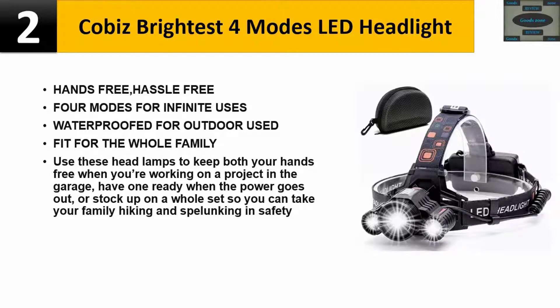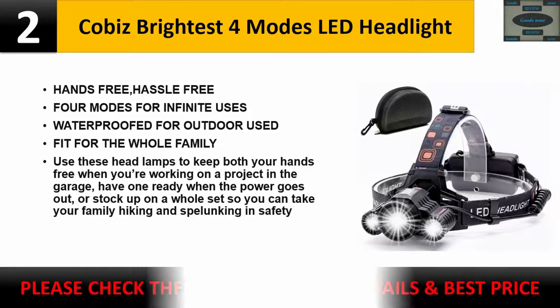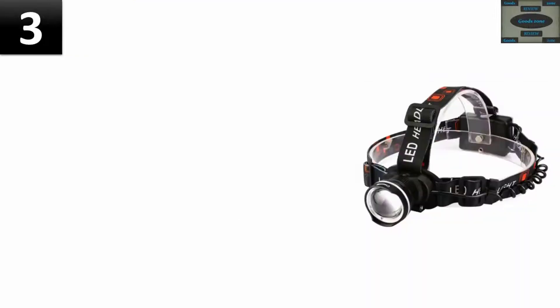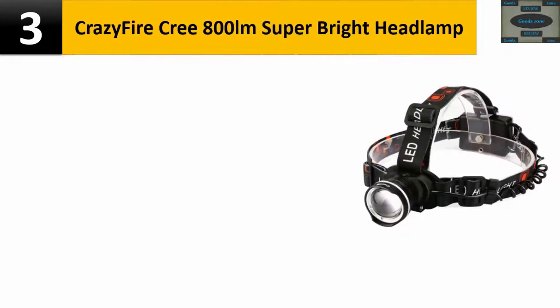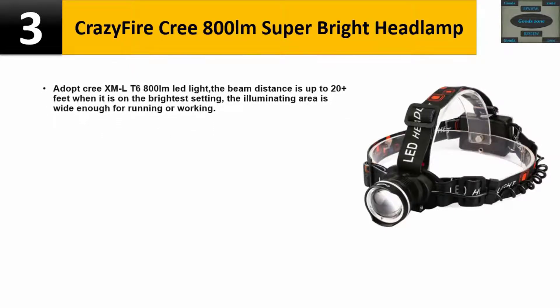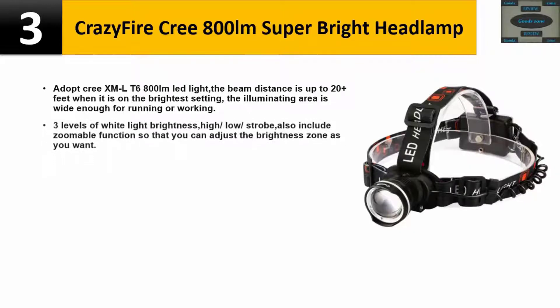Number three: Crazy Fire — super bright headlamp adopting Cree XM-L T6 800 lumen LED light. The beam distance is up to 200 plus feet on the brightest setting, with an illuminating area wide enough for running or working. Features three levels of white light brightness: high, low, and strobe, plus a zoomable function so you can adjust the beam as you want.